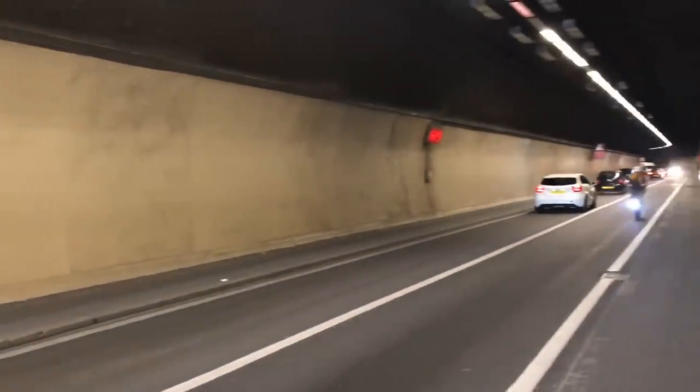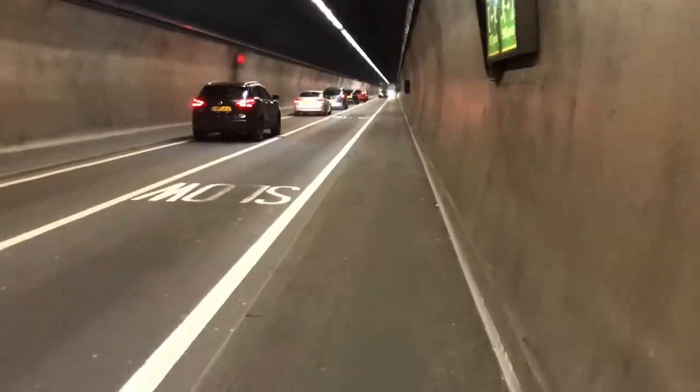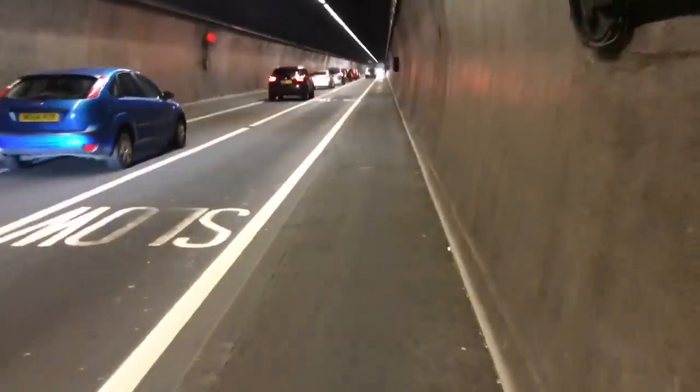And why, even though it does have a walkway on either side, it's not exactly smart to do this. I guess I must be under the Thames by now. That's weird.